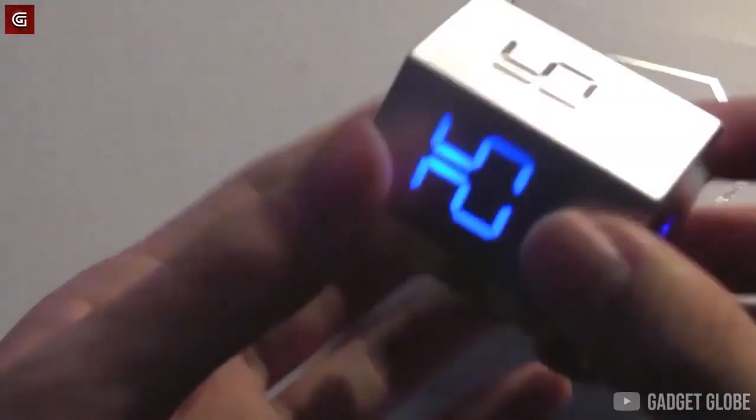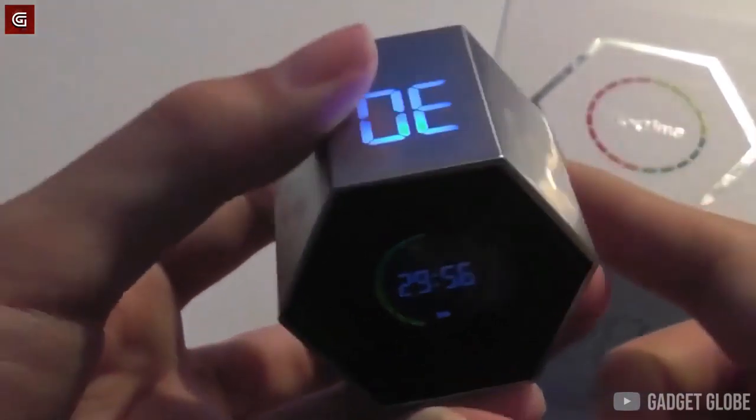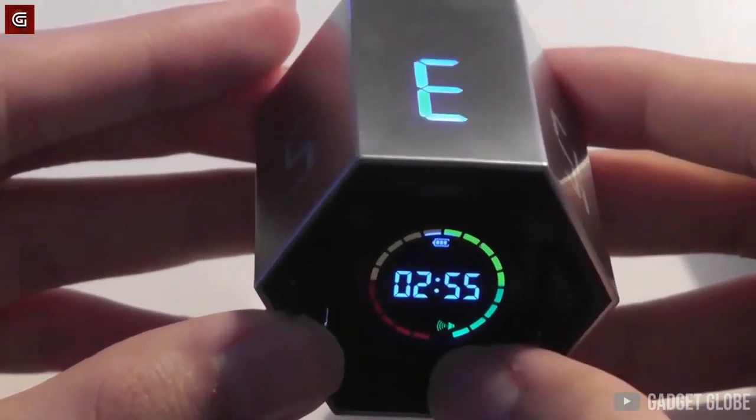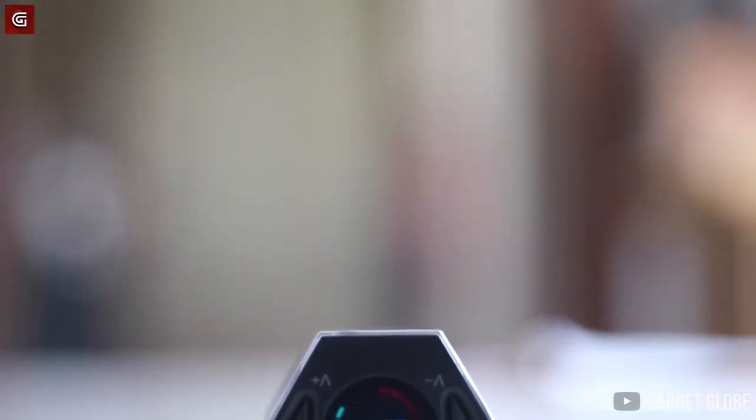Tick Time. In a world where table clocks have reached the point of redundancy, the Tick Time has all it takes to be a lot more than just a showpiece for your desk. It is both a countdown and a time management device. With the help of this clock, you can time all your activities and manage your day to perfection.